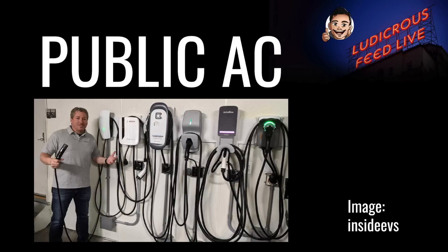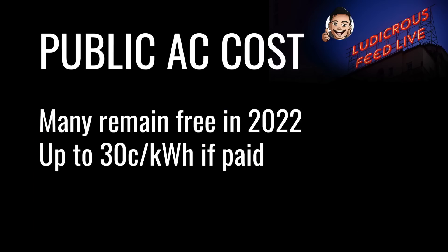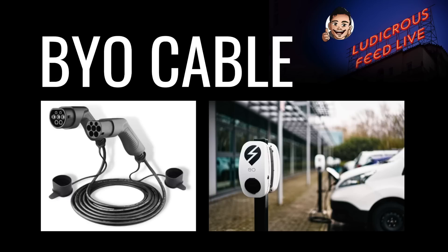There are so many EV chargers out there and they do vary in their accessibility and ease of use. Many public AC chargers remain free in 2022, particularly in shopping centres, however I have seen some charging up to 30 cents per kilowatt hour. Many AC chargers around town are increasingly becoming untethered, which means you should probably carry a Type 2 EV cable if you want to use some of these chargers. I'll leave a link to those products in the description below.